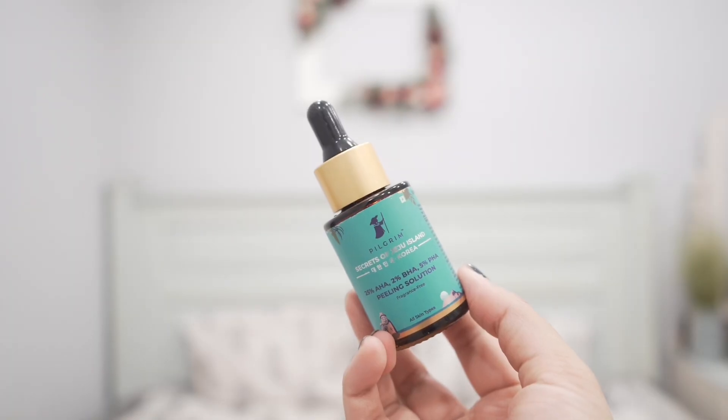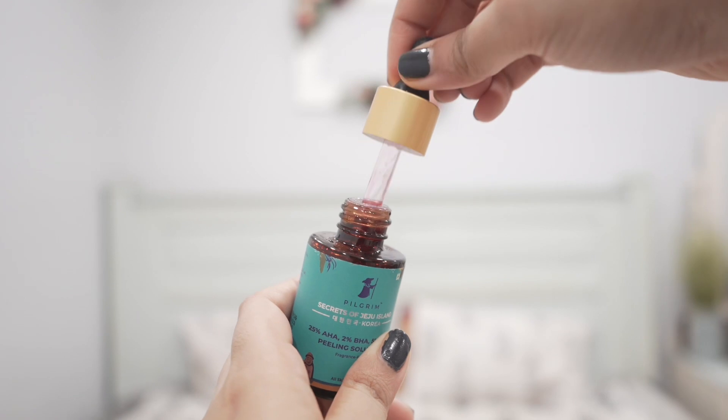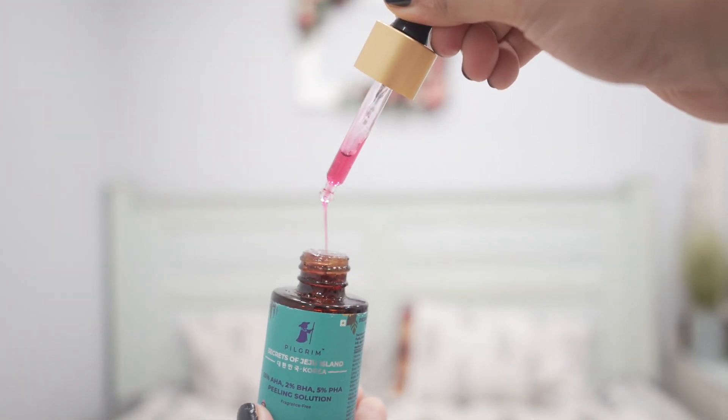As long as you're using a good chemical peel like this one from Pilgrim, it can work really well for you. It tackles multiple skin concerns and can give you healthy skin if you're doing it right. If you have any questions, feel free to ask in the comments. You can also use my code 'WHITISHAMABDI15' to get an additional 15% off on Pilgrim products on their official website. Thank you so much for watching — I hope you found this helpful, and I'll see you very soon!